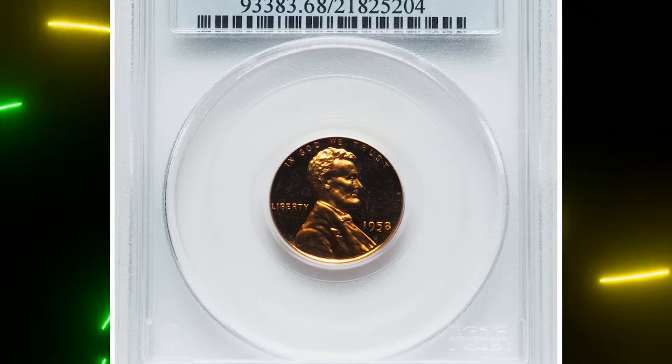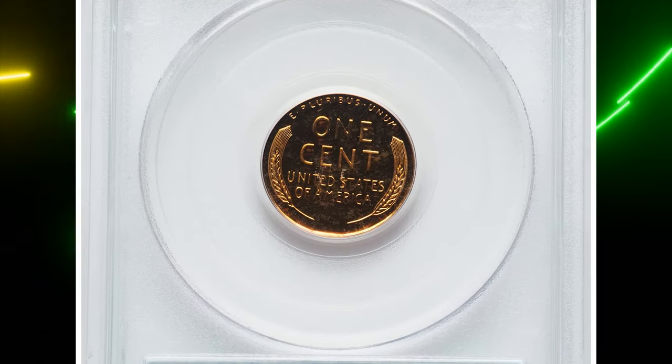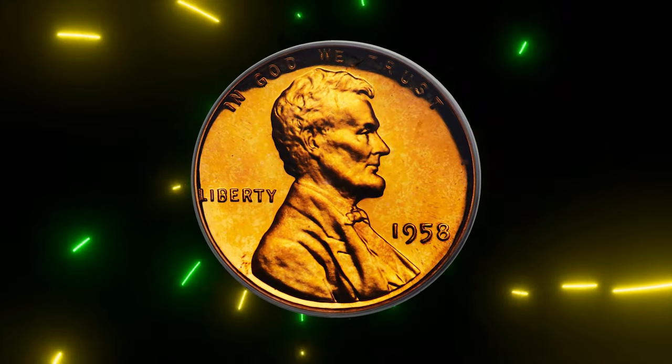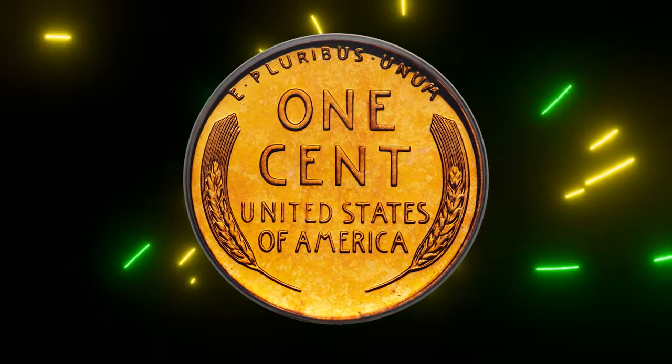This is a 1958 proof Lincoln cent graded as PR68 Red Deep Cameo by PCGS. A nationwide recession in the US in 1957–58, combined with an alarming overproduction of proof sets in 1957, led to a 30% drop in sales of 1958 proofs.